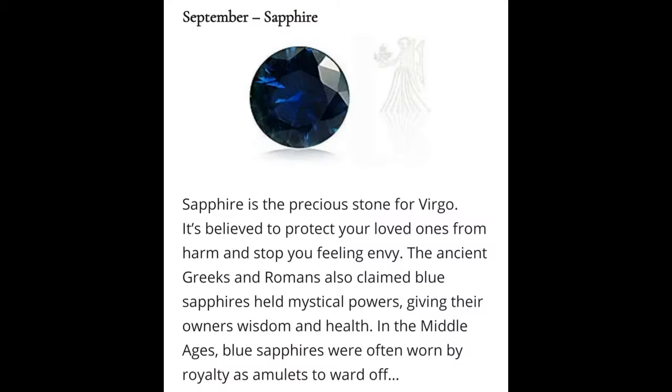Geological information: Sapphire is a typically blue gemstone variety of the mineral corundum, an aluminium oxide. Trace amounts of elements such as iron, titanium, chromium, copper, or magnesium can give corundum respectively blue, yellow, purple, orange, or green color. Chromium impurities in corundum yield a pink or red tint, the latter being called ruby.